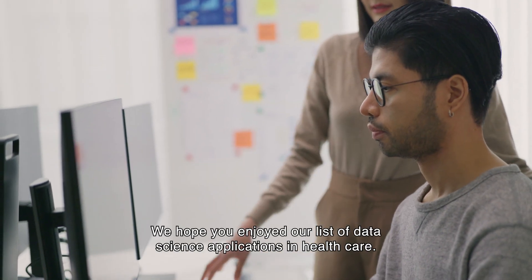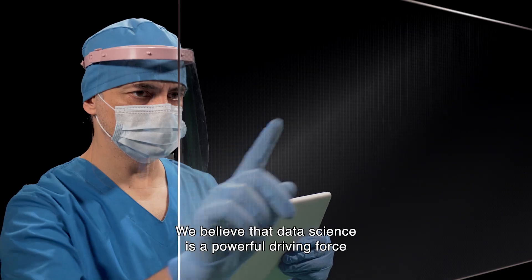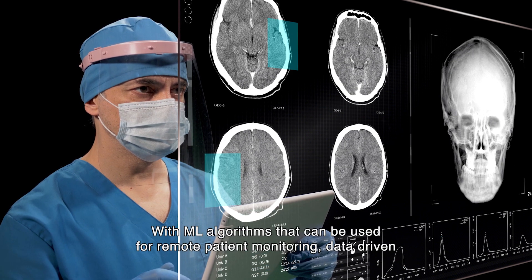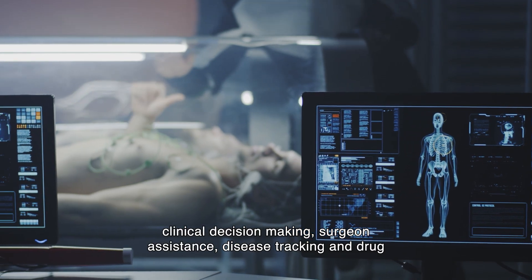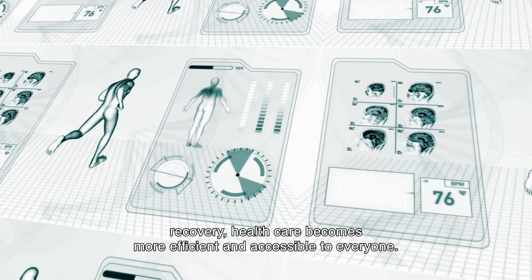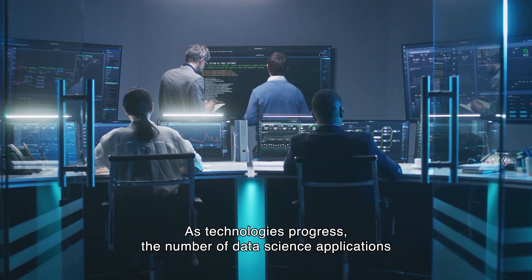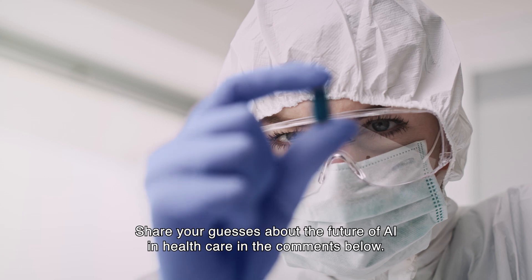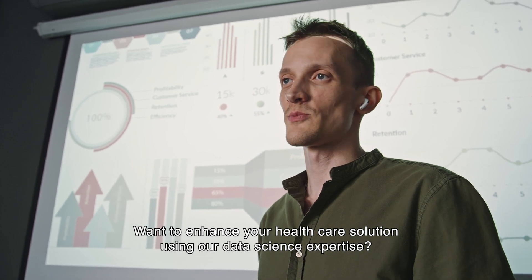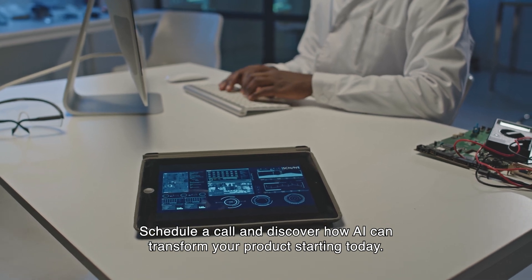Now it's time to wrap up. We hope you enjoyed our list of data science applications in healthcare. Data science is a powerful driving force for the development of the healthcare industry. With ML algorithms used for remote patient monitoring, data-driven clinical decision-making, surgeon assistance, disease tracking, and drug discovery, healthcare becomes more efficient and accessible to everyone. As technologies progress, the number of data science applications in healthcare will expand, automating healthcare routines even further. Share your guesses about the future of AI in healthcare in the comments. Want to enhance your healthcare solution using our data science expertise? Schedule a call and discover how AI can transform your product starting today.